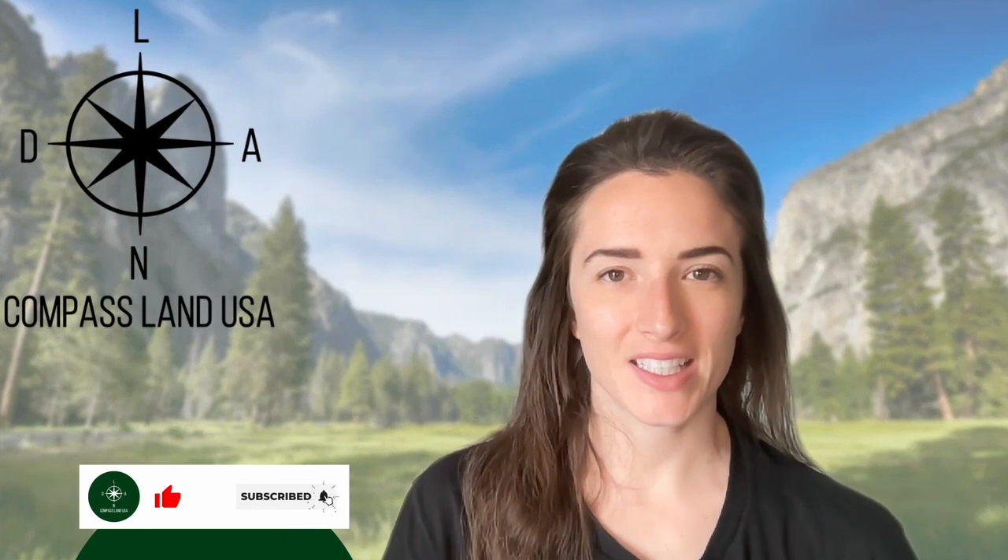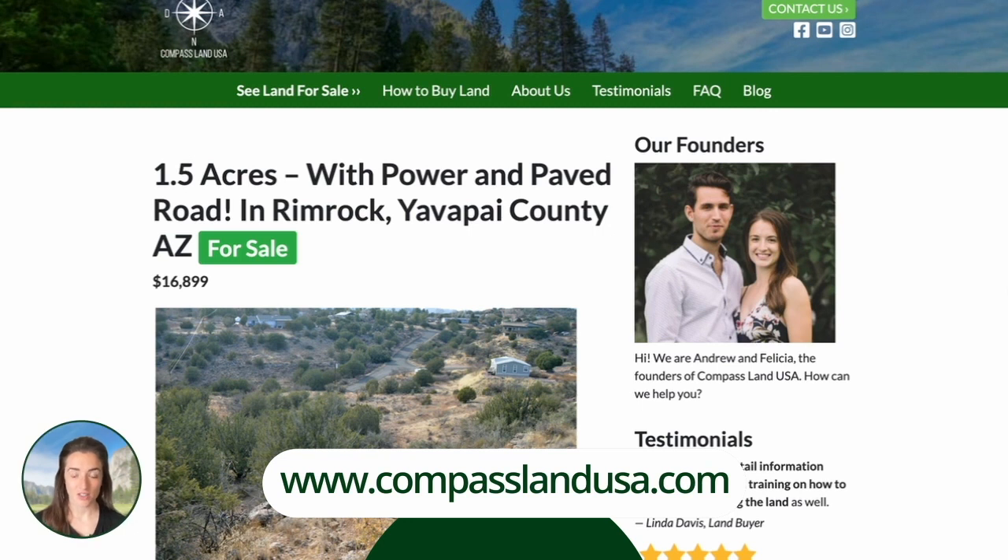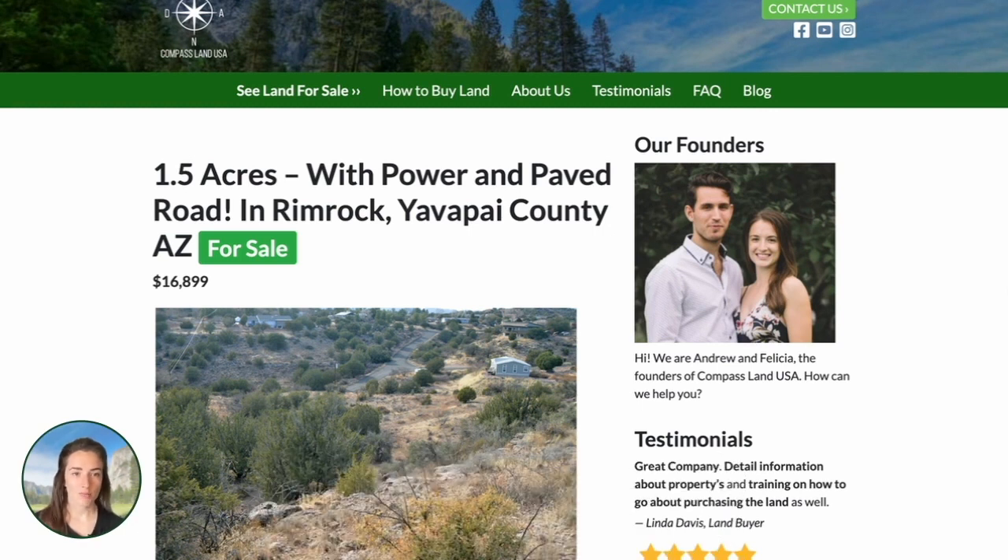Hey there, I'm Felicia with Compass Land USA. I have a property to share with you today located in Central Arizona. You can see this property on our website, compasslandusa.com, with the title '1.5 Acres with Power and Paved Road in Rimrock, Yavapai County, Arizona.'